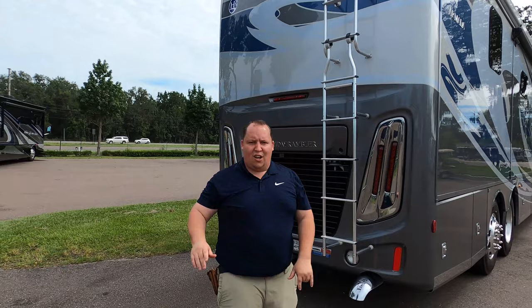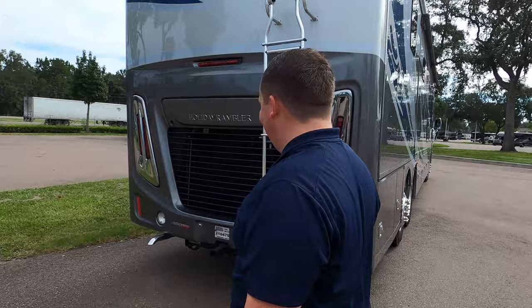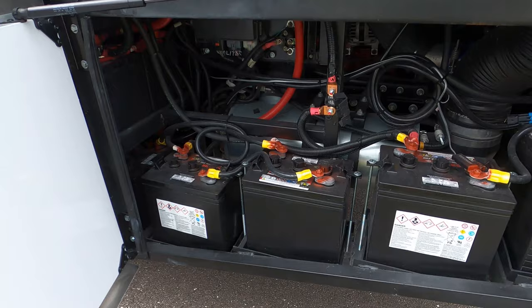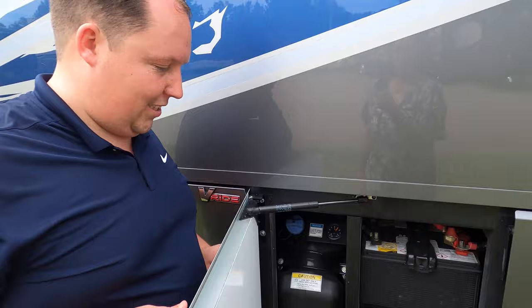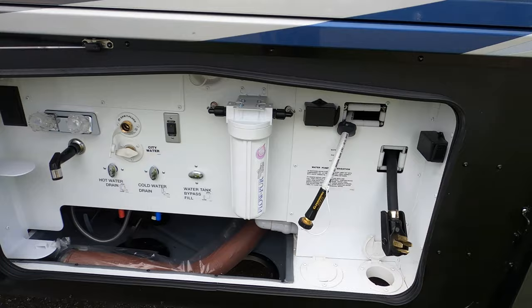If you haven't already, make sure you smash that thumbs up button. One of the RV salesmen is actually going to take himself up on a roof to show you what features the roof has to offer — nobody else does that. I have to tell you, I'm in love with this RV. There's a great rule of thumb with RVs: the prettier it is, the more expensive it is. There's your wet bay with a 50-inch power cord reel — I love that.